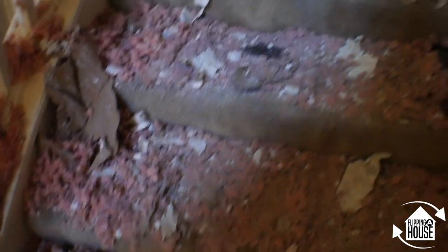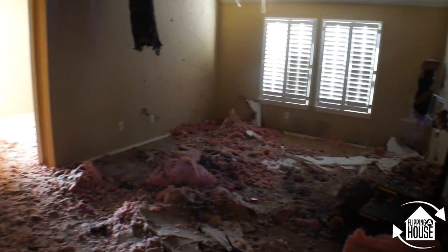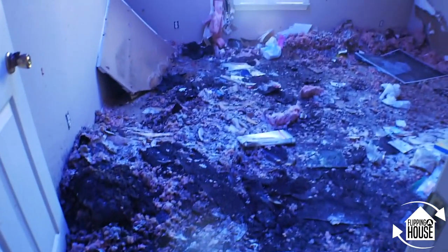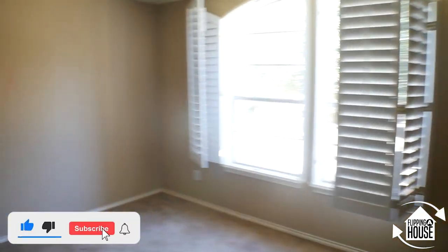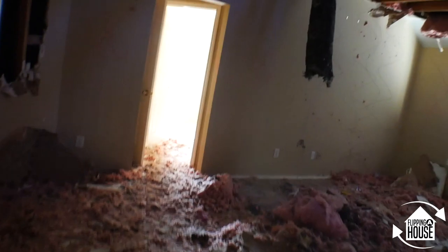Upstairs is where the real damage is. All this insulation was ripped out either by the fire department or the fire itself. Those beams are burnt to a crisp — the whole top of the house we're basically ripping out entirely. There's a major hole in the roof, thank god they put a tarp. The bathroom and bedrooms up here — lighting makes it hard to show — but it's pretty much a war zone up here.